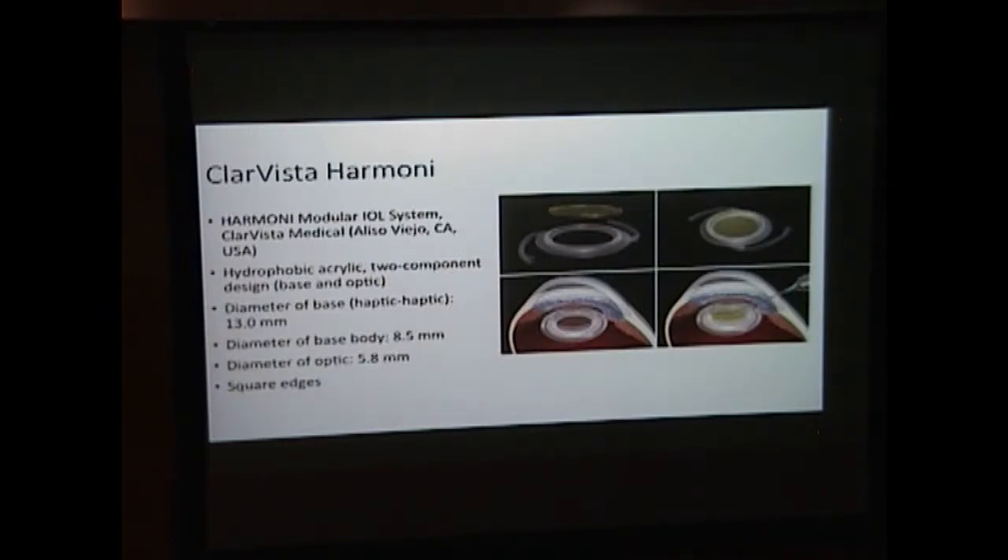This is our test lens: the Clarivista Harmony Modular IOL system. There is a base component with a diameter of about 8.5 millimeters and a separate optic component that is 5.8 millimeters. The optic component itself can be toric, multifocal, monofocal, et cetera. The base component has a lip inside where the optic can be tucked in so that it stays in place. The design also has square edges both in the base and the haptics for decreasing PCO formation.